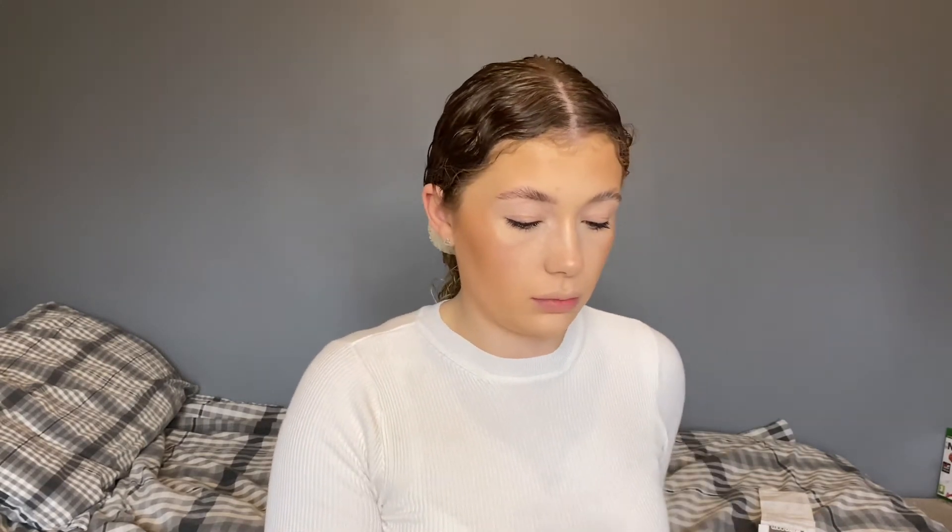I'm just going to take my sponge and bake a little bit underneath, taking a bit of that powder. And let's do a little bit of nose contour — I literally do my nose so lightly. I've only recently started doing my nose.